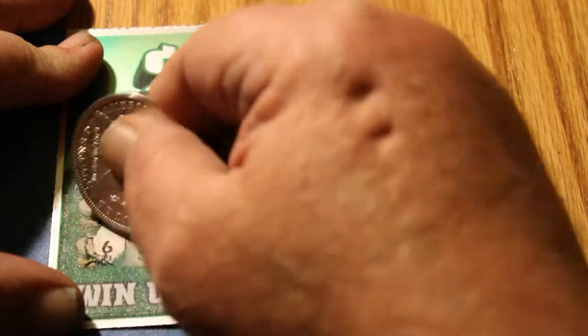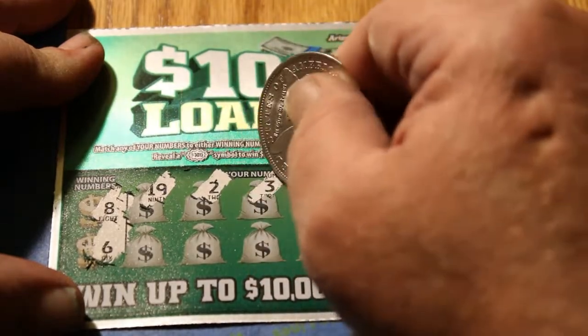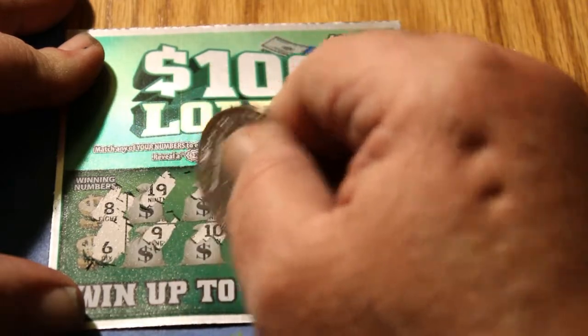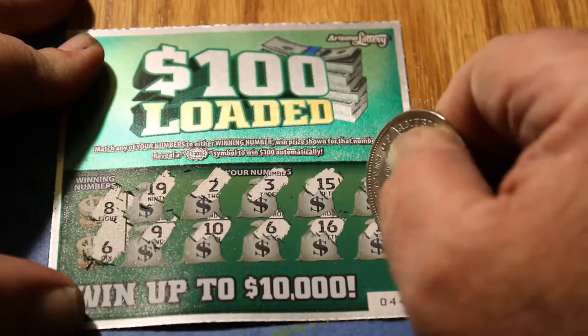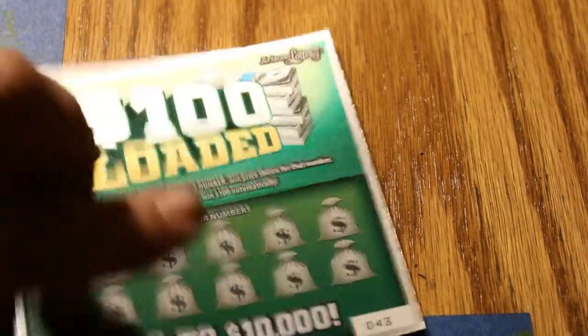Ticket 44, winning numbers 8 and 6. Numbers revealed: 19, 2, 3, 15, 7, 9, 10, 6, 16, and 13. So what do we got for 6 here? $2. Okay, next victim.